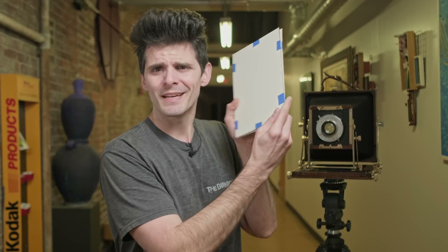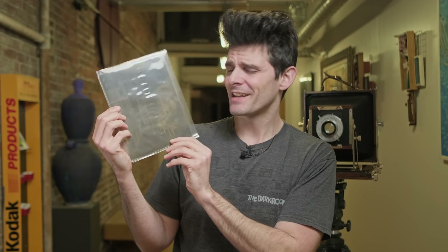This is a glass plate negative, and it came all the way from Edinburgh, Scotland. It traveled almost 4,000 miles to get here. And while that doesn't sound particularly impressive, it's a very thin two-millimeter sheet of glass. In a day and age where I can't even get a postcard across town without something happening to it, a piece of thin glass making it all the way here is a triumph. So thanks Royal Mail, and thanks to Roger from Scotland who sent this.